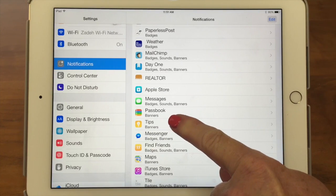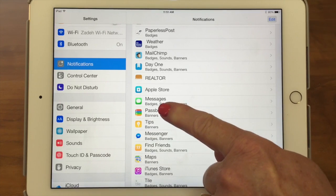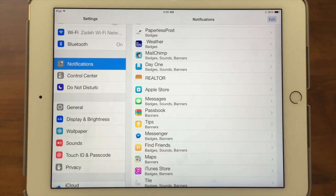Underneath each app it shows you what you've done — like Passbook, I only have banners, no sounds or badges. Messages has badges, sounds, and banners. Some apps have badges and banners but no sounds. So you can really customize it any way you want. And that's our tech bit on the Notification Center. Thanks for watching the Sink Sisters Tech Bit — please subscribe to our channel.